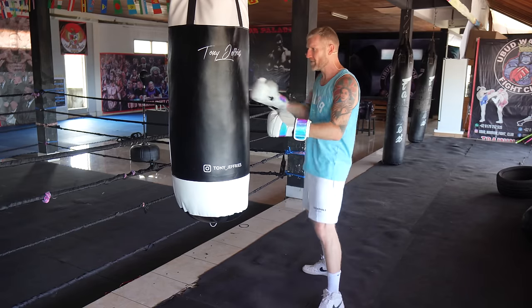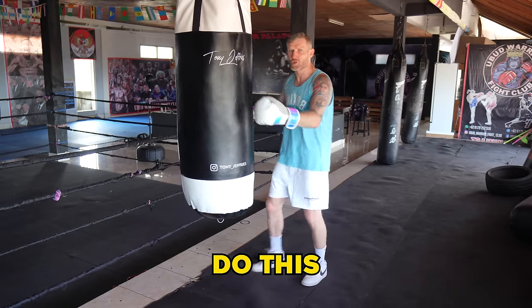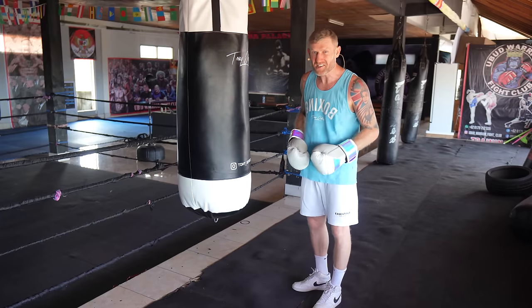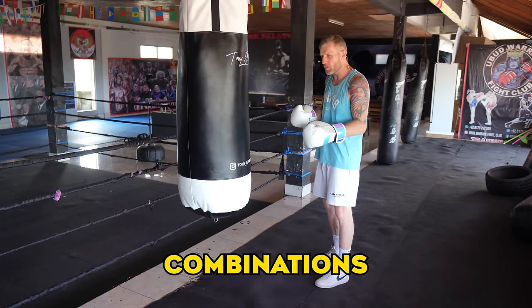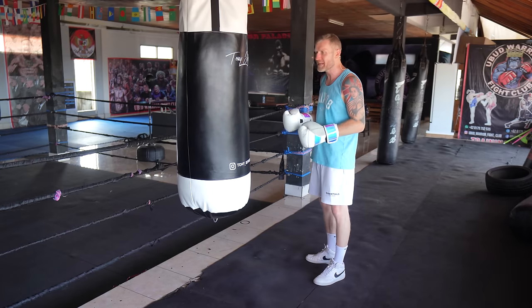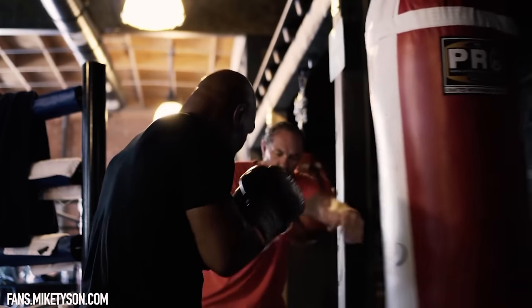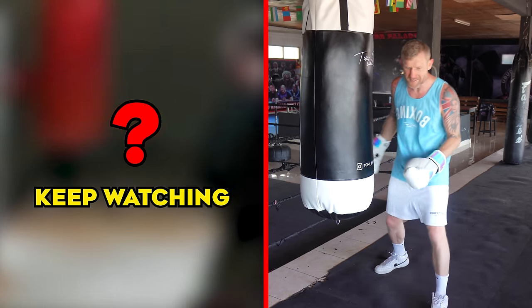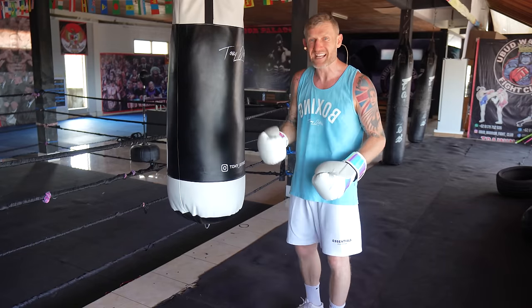I'm going to demo this combo he's working on. But first, if you're hitting the heavy bag, you don't have to just get fully exhausted and try to get fitter every single session. You should be breaking down your combinations, thinking about why you're doing each combo, and improving all the time — which is exactly what Tyson is doing with his coach right here.